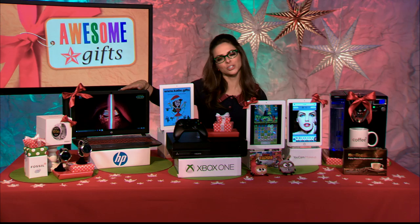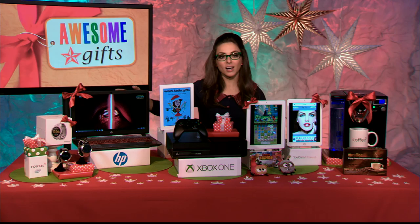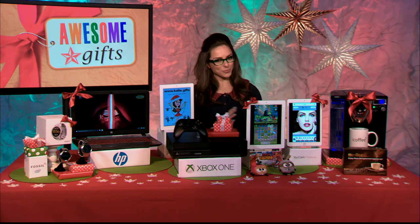It's jam-packed with features: seven hours of battery life, portable, powerful, and efficient. You can choose from an Intel i5 or i7 processor, dual speakers, and a full HD display. It's an awesome Special Edition Star Wars notebook from HP.